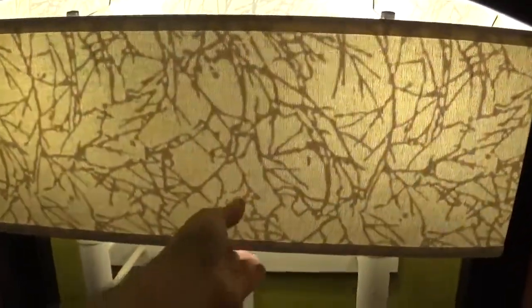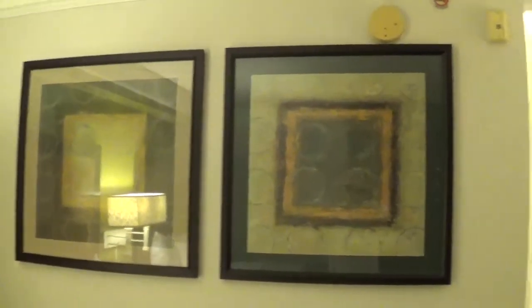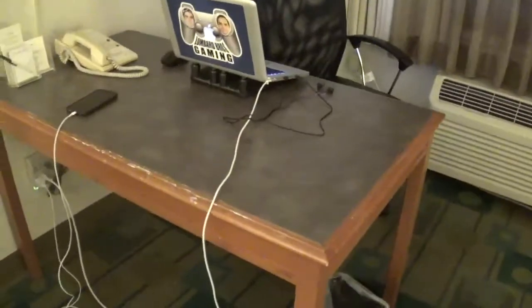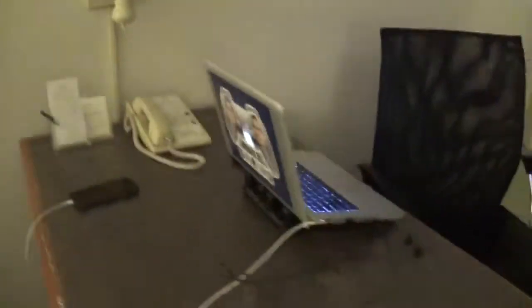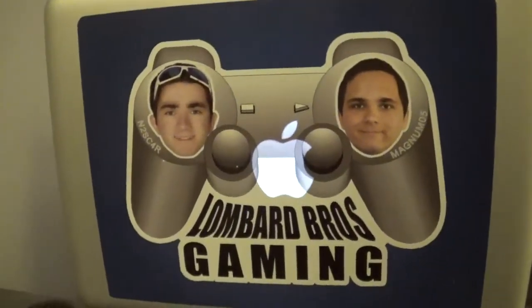Got the lamp switch — this thing seems to be a bit crooked, let me see if I can fix it. Done the best I can. Here we got two pictures on the wall — you can probably see my reflection a bit. There's a picture on the wall, a chair right here, got a work desk right here. There's my phone being charged, there's the hotel phone, here's another lamp, and there's my laptop. Oh, and be sure to check out our website, Lumber Bros Gaming.